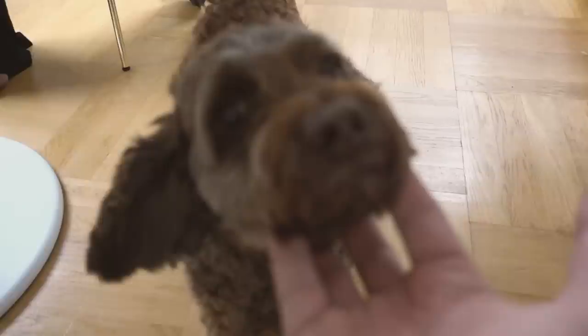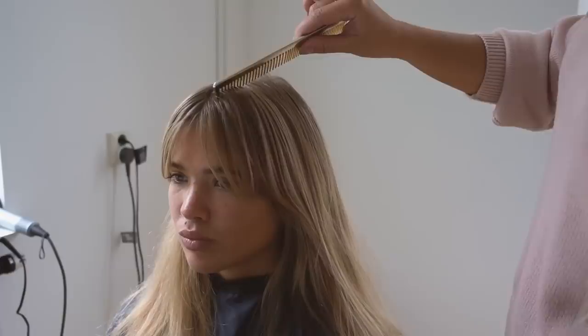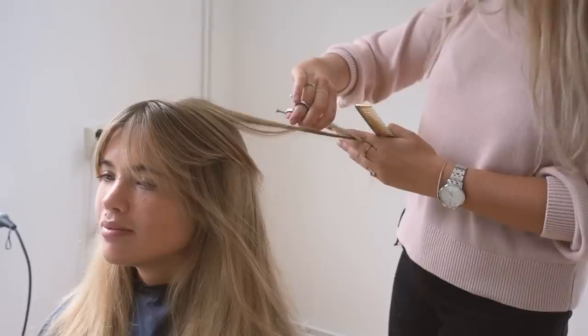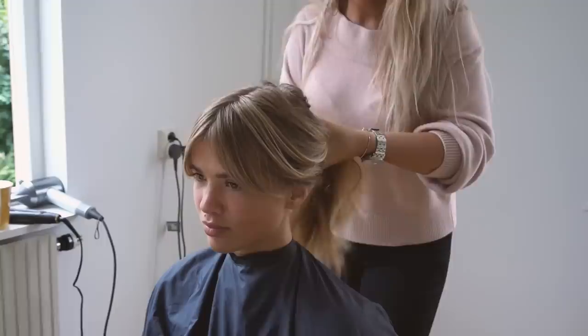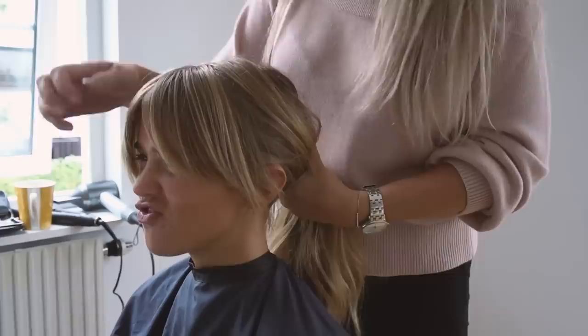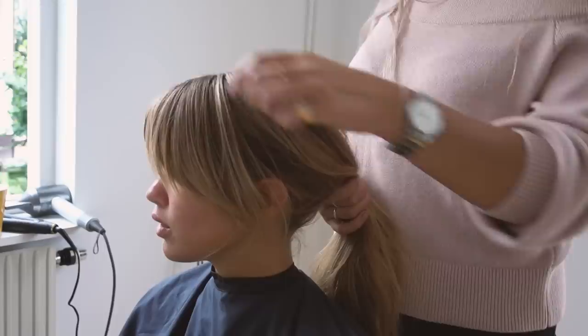Now we're just going to cut it together with the rest of the hair so it doesn't get heavy at the ends. Take the top layer, twist it over, and cut this part together with that part to blend it in. Then I usually put it up in a ponytail to check — you can see whether it looks right. And even if she puts it behind the ear, she still has a pretty result.